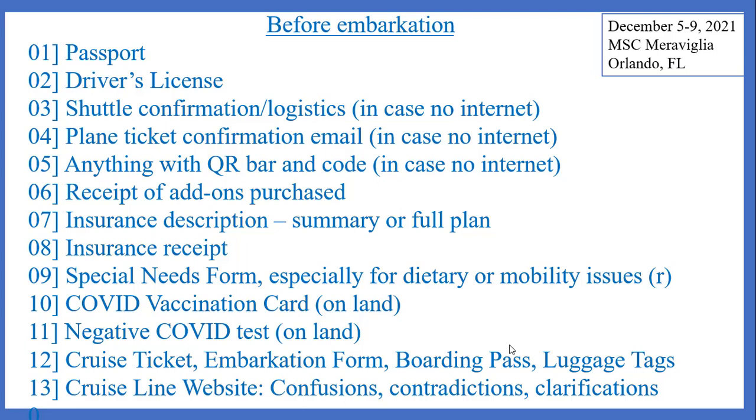Sometimes you might want to take pictures or videos of the cruise line website if they're presenting information on a specific thing and you find there is confusion about it — so you can show it to someone rather than describe it to someone on board, to help clarify any confusions. Also, you might want to document contradictions in information you're receiving between a website and an app, or between a website and documents received from the cruise line.